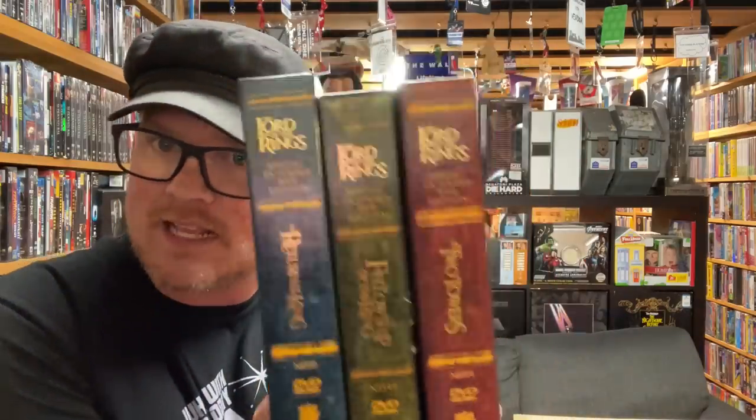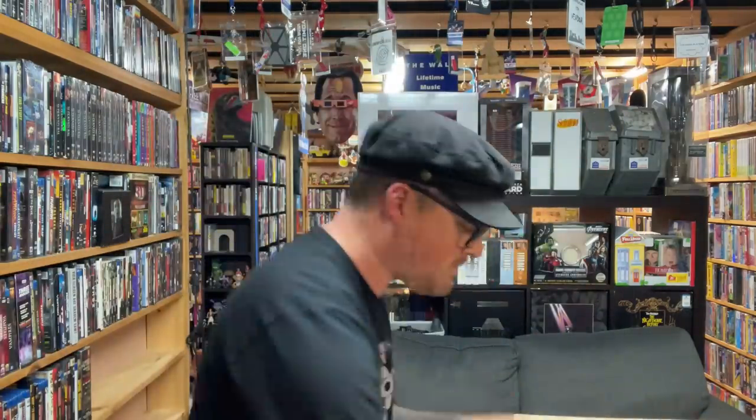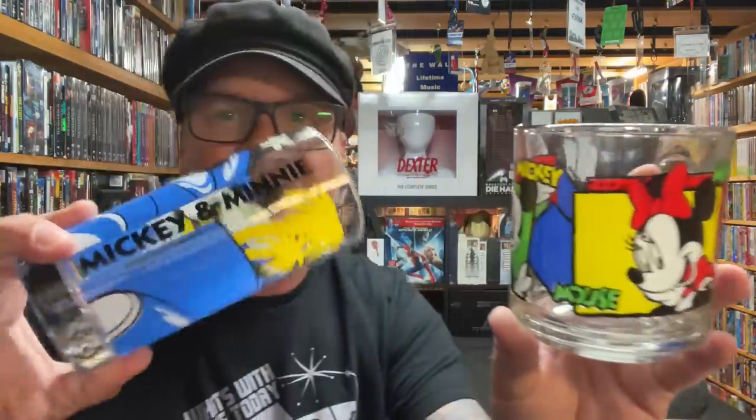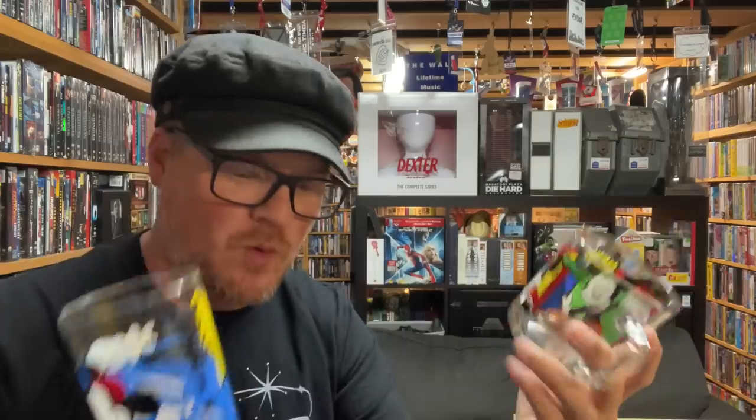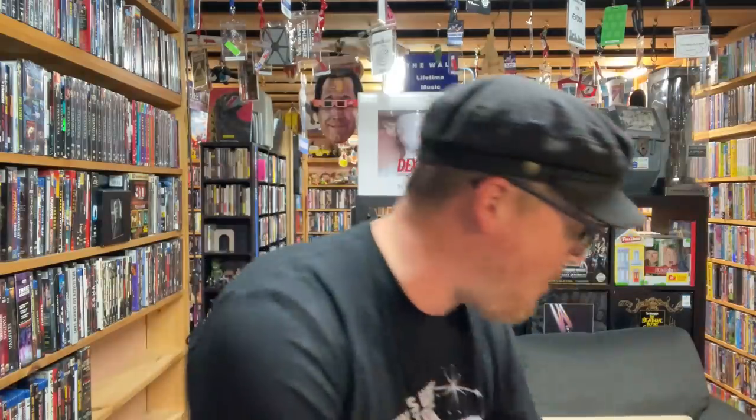Then we've got the Lord of the Rings Trilogy in these special extended edition releases — they really look like books, those are awesome. And oh geez, we've got some Mickey glasses! Look at that — Mickey Mouse, and this one says Mickey and Minnie, they're in a car. These are awesome. I'll put those right here so I don't break them.